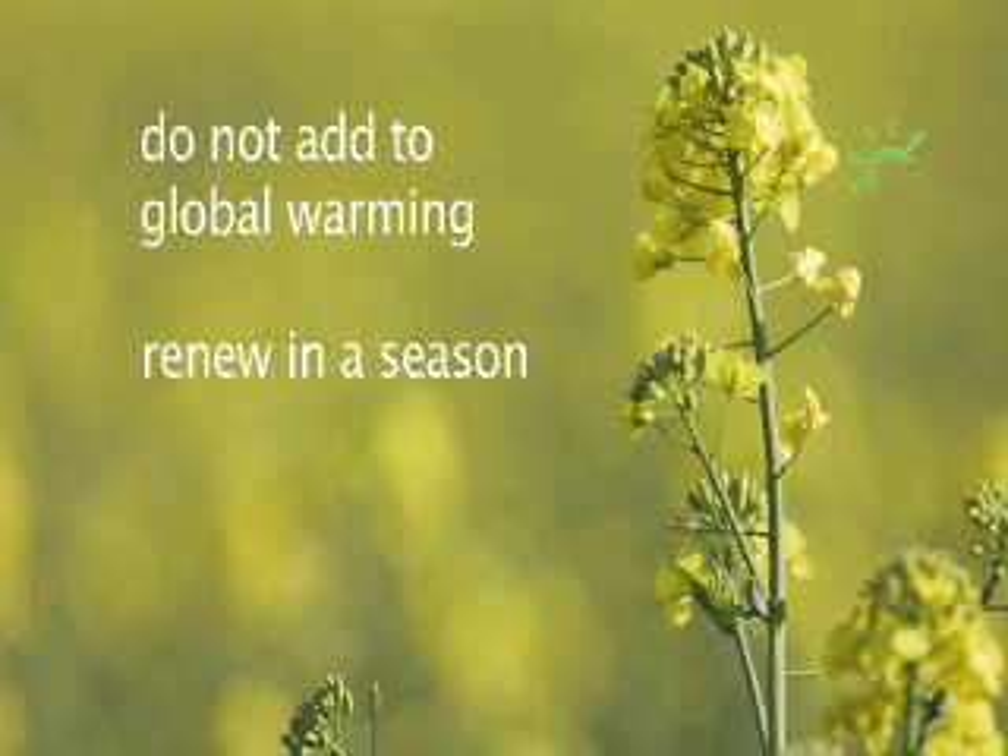Biomass fuels are renewable. As you convert this year's crop to fuel, you are growing another one for next year's fuel. Renewing takes just as long as it takes to grow, and that can be as little as months in some cases.